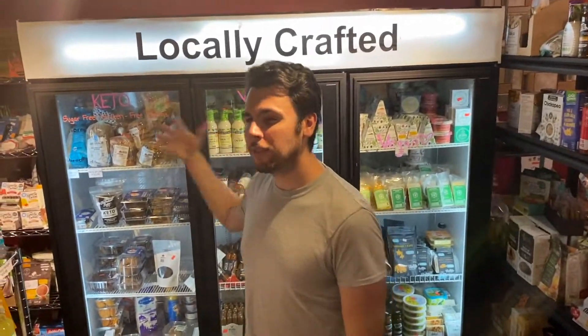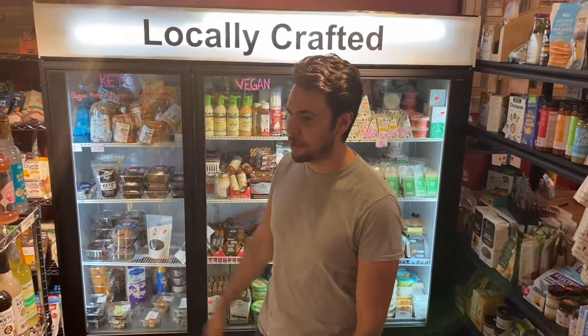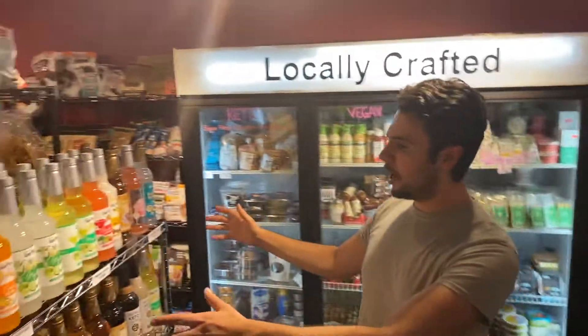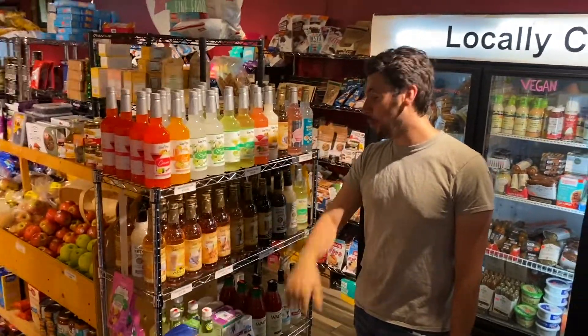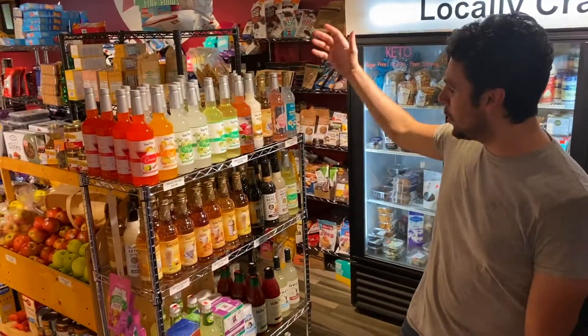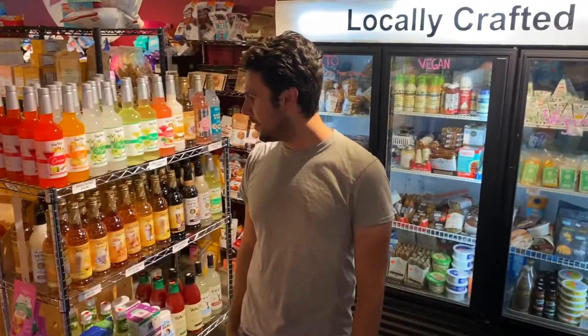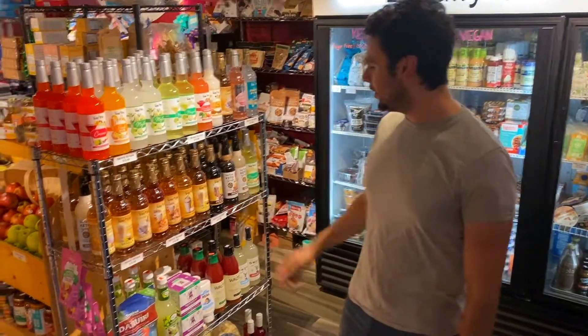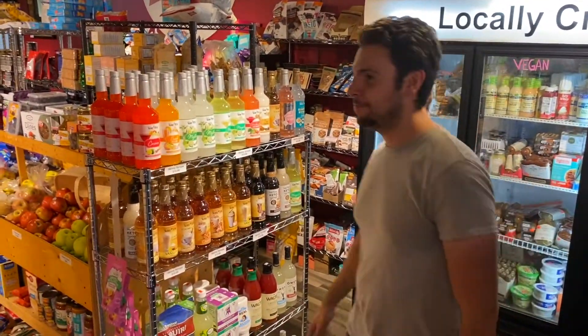Keto is a very big trend — I don't know if it's going to last forever but we've done well with it for the last couple of years. Sticking with the keto stuff, we have tons of sugar-free syrups. A lot of people like to drink around here, so we have a lot of different mixes, coffee-based syrups and things like that.